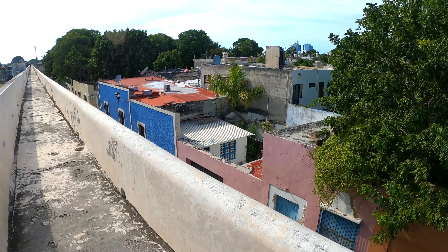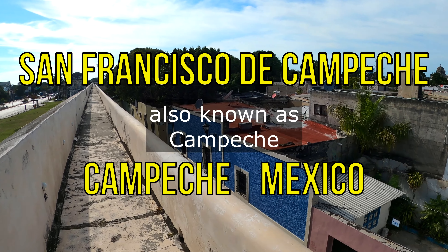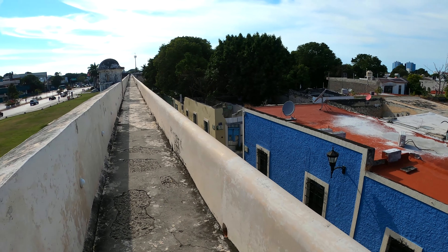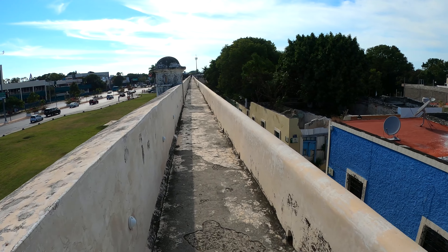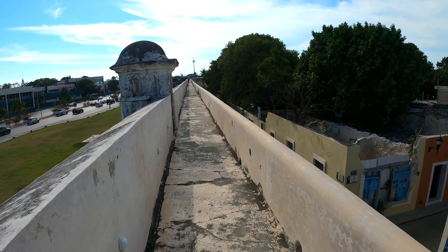Hello guys, welcome to Mexico, welcome to Campeche! I am on top of one of the five forts that they have in this city. These forts were built over 400 years ago to protect the city from pirates and other invaders. The city is down below and the fort goes all around it, protecting against anybody who wants to invade the people living behind these walls. It's a beautiful, huge structure right downtown.